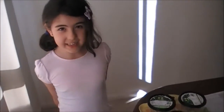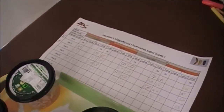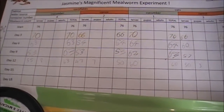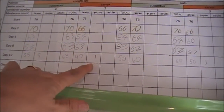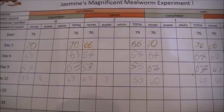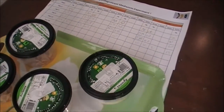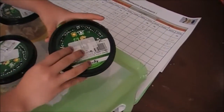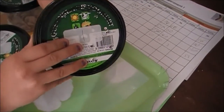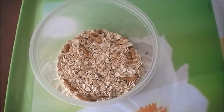It's now day 15 and we've been counting the mealworms every few days. We've found a couple of pupae, and in container 1 we've discovered there's some mould in it.